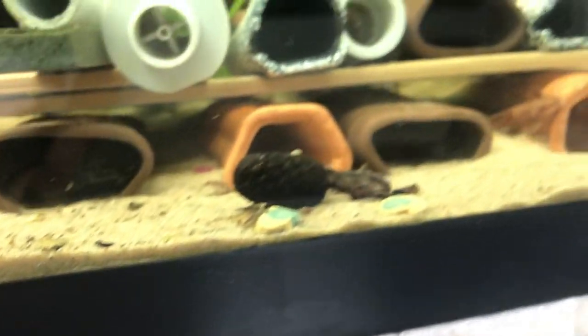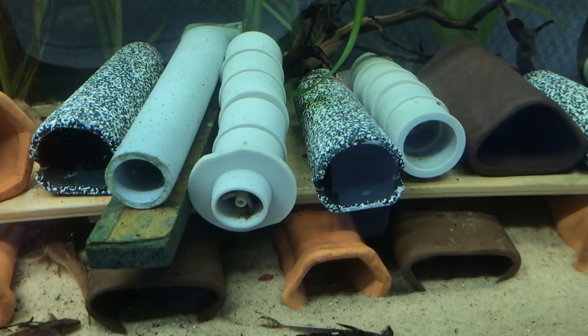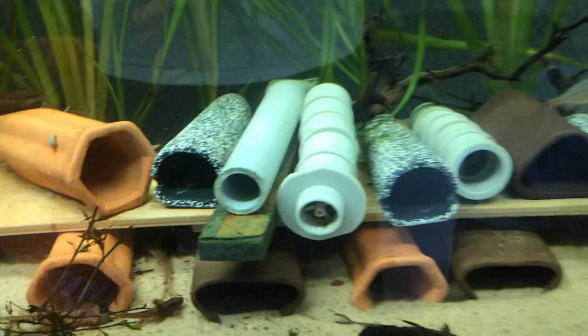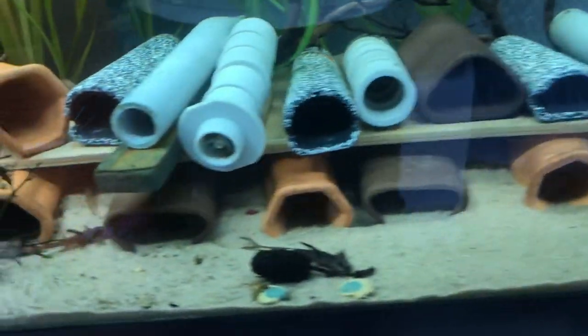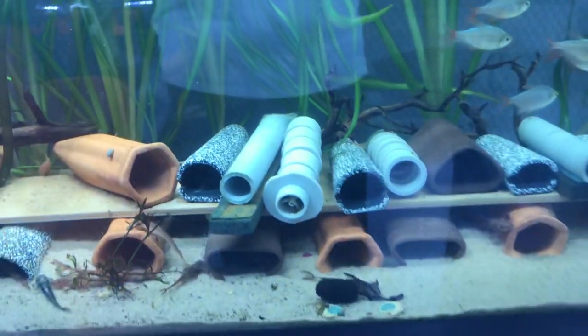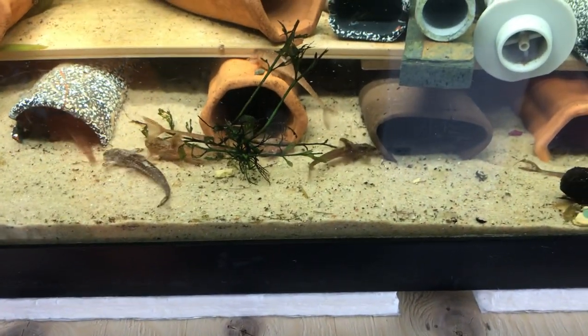There is a male that is getting ready to spawn. He left the cave he was in — this cave right here. They use these pipes; about 16 millimeters is the diameter of the pipe that they like to spawn in. I do give them a variety of other caves as well from Amazon and eBay, but they seem to prefer these thinner 16 millimeter diameter pipes.